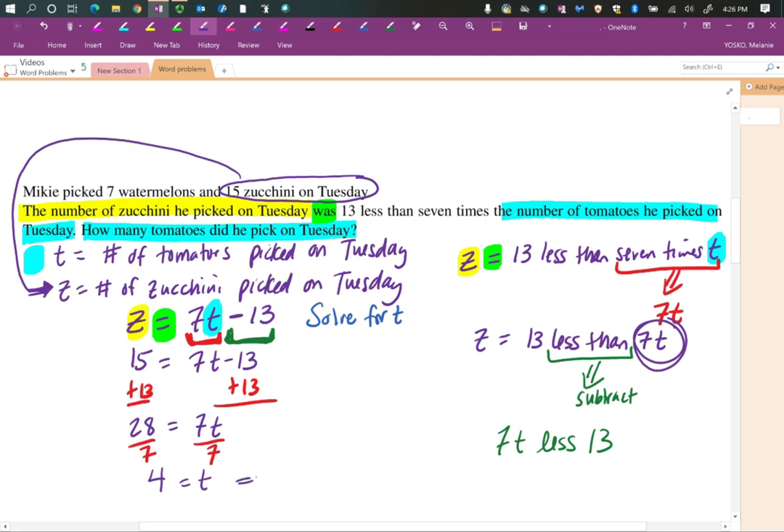So t equals 4 — remember you can write these in either order. How many tomatoes did he pick on Tuesday? He picked 4 tomatoes on Tuesday.